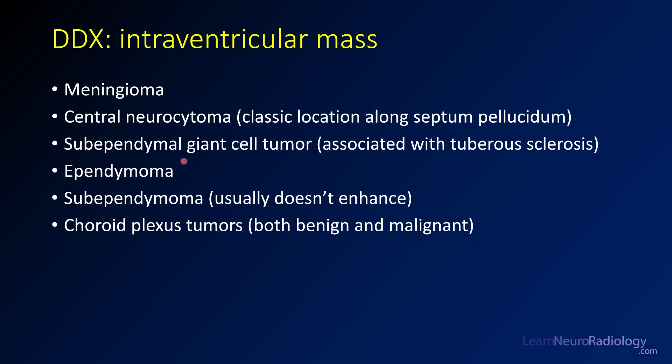In patients who have tuberous sclerosis, you might think about subependymal giant cell tumors, previously known as SEGAs. Ependymomas and subependymomas can also look like this. Of these, subependymoma is the one that usually doesn't enhance. Choroid plexus lesions — both benign and malignant — tend to enhance pretty avidly, which is something you'll often see.